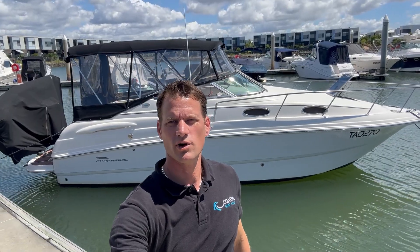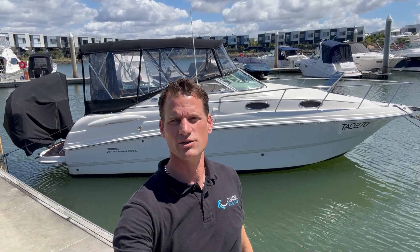So that's our Chaparral 260. As you can see, it's in beautiful condition — well maintained and well worth checking out. Give us a call at 0427 162 749, or you can email Patrick at coastalboatsales.com.au.